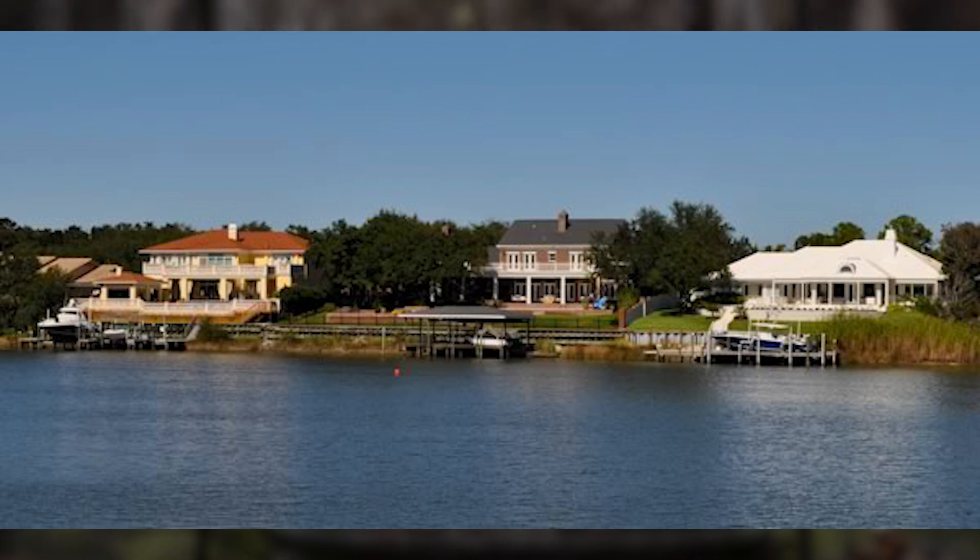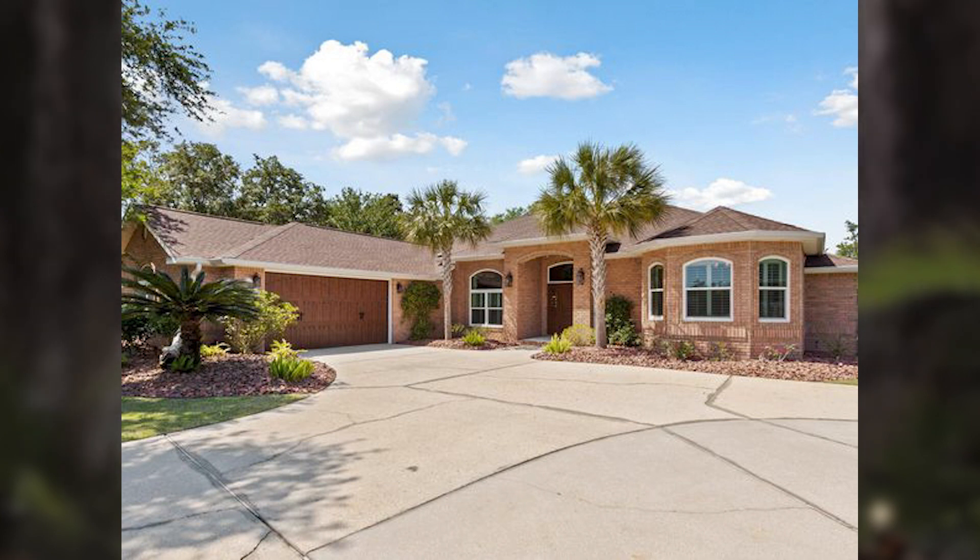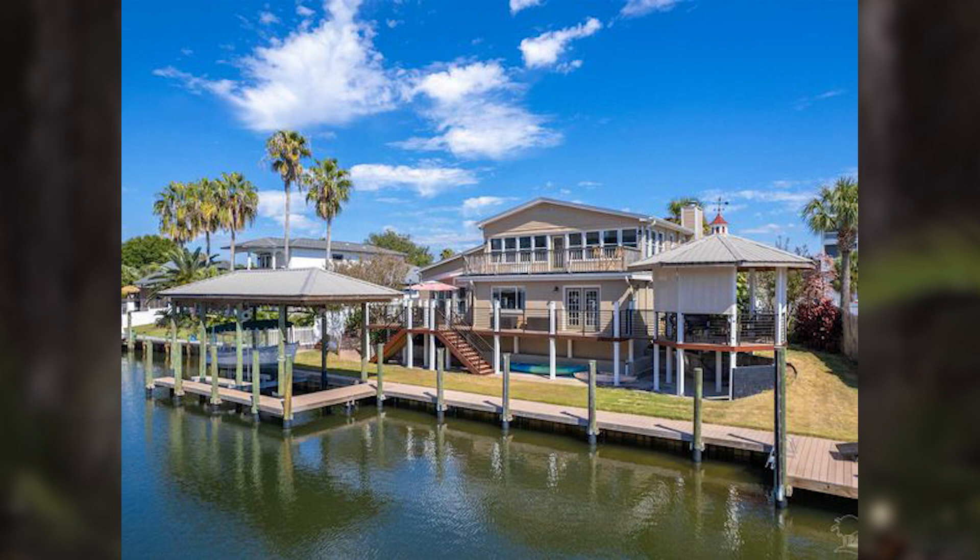Another highly sought-after neighborhood is Oriel Beach. Located on the eastern side of the peninsula, the area is known for its beautiful waterfront properties, many of which offer direct access to the Santa Rosa Sound. This neighborhood also offers a mix of housing options, from modest single-family homes to sprawling estates with private docks and boat slips.